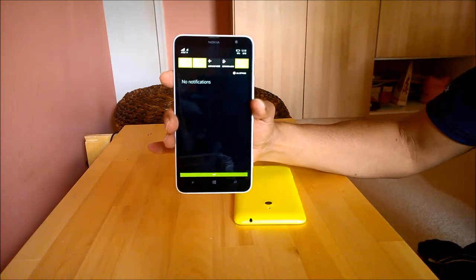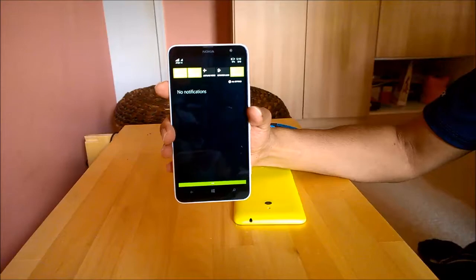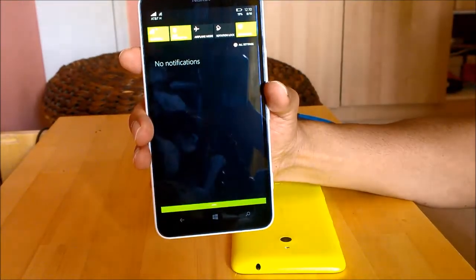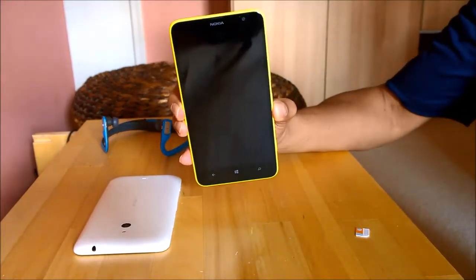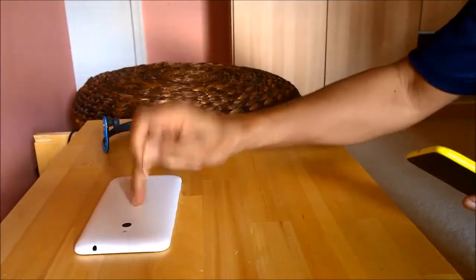With my LTE SIM card popped into this phone, it does not show me LTE — it shows AT&T H, or sometimes you would see H+, which stands for the HSDPA frequency. So this is the RM-995 version and I'm going to pop in my AT&T SIM card — I took it out of this phone.